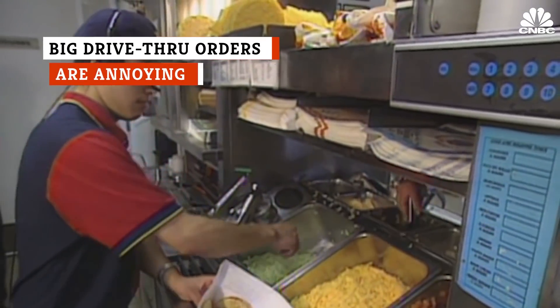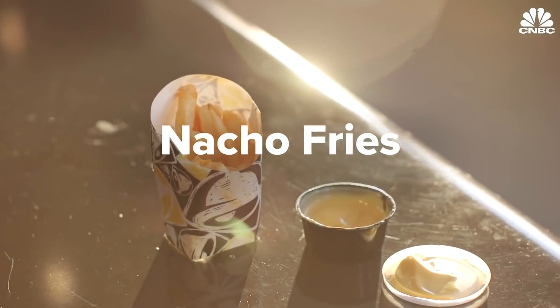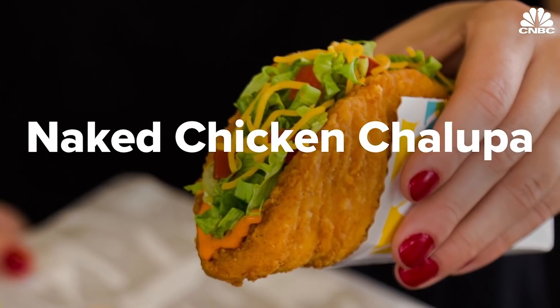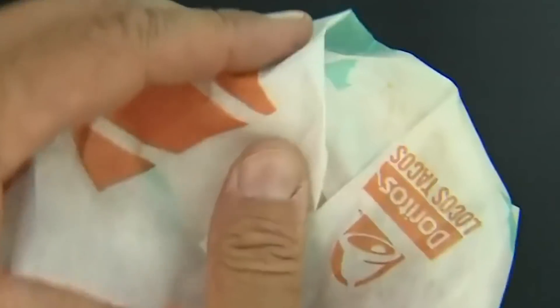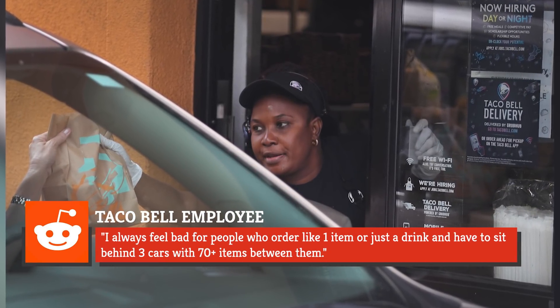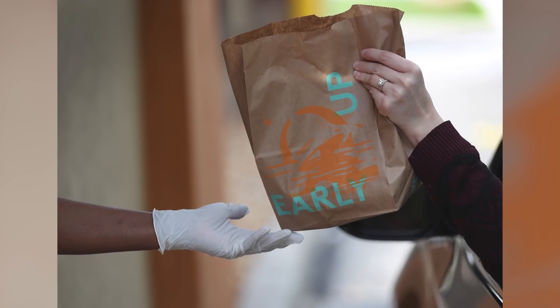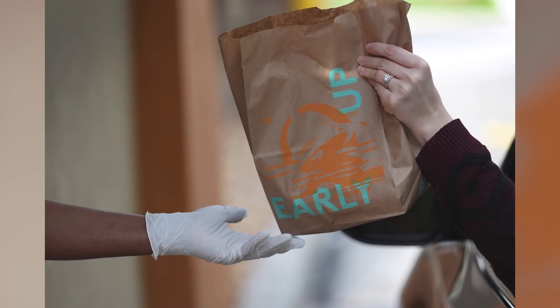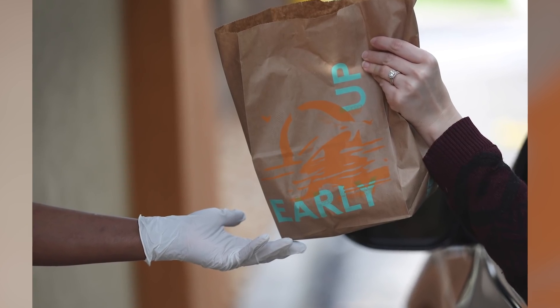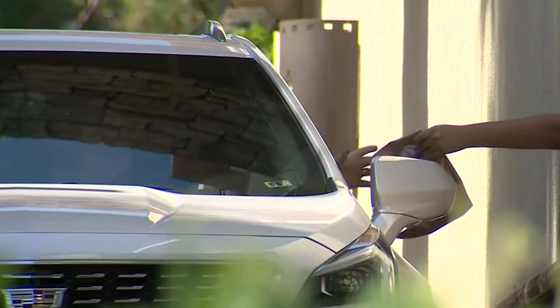Speed is a key factor in fast food. The more you order, the longer it'll take to prepare. Keep that in mind the next time you offer to hit the drive-thru for a party of five who all want multiple items. A Taco Bell employee on Reddit confessed, "I always feel bad for people who order, like, one item or just a drink and have to sit behind three cars with 70-plus items between them." They also made a good point that you wouldn't normally roll up to the drive-thru window and order 30 burgers. If you do have a large order, consider going inside to place it.